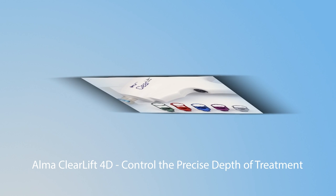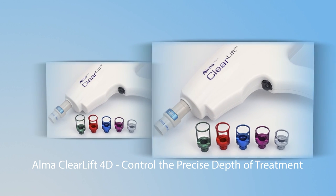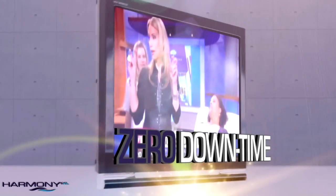The very latest in beauty technology: the Pixel Q switch, the revolutionary laser just added to our anti-aging arsenal. You name it, we can go there. It's very exciting.